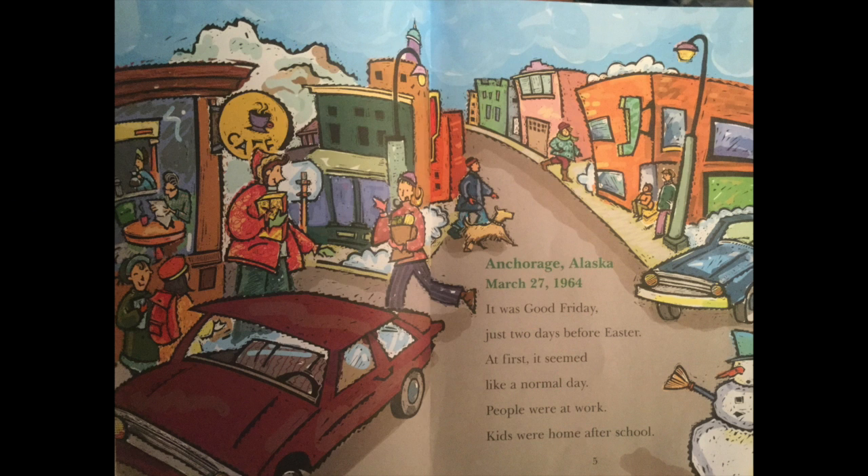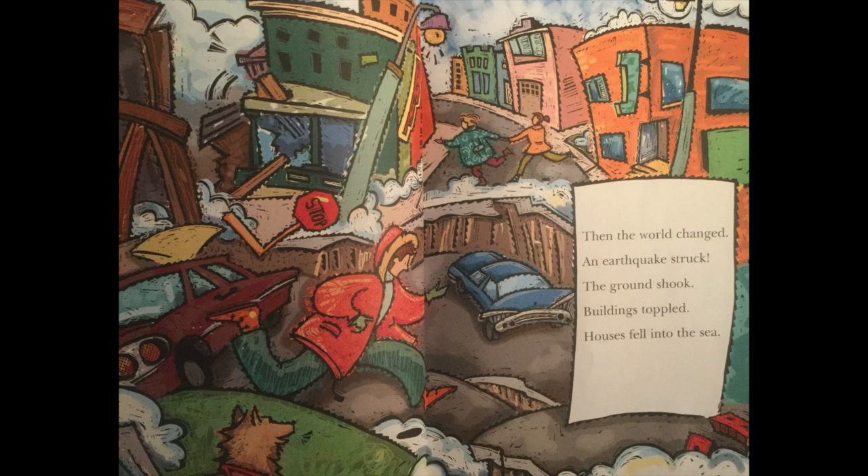Anchorage, Alaska, March 27, 1964. It was Good Friday, just two days before Easter. At first it seemed like a normal day. People were at work. Kids were at home after school. Then the world changed. An earthquake struck.